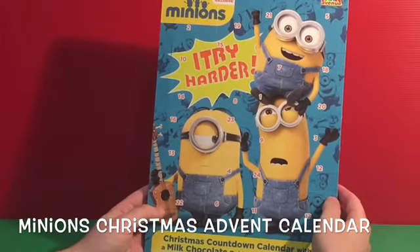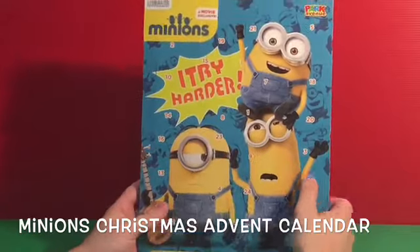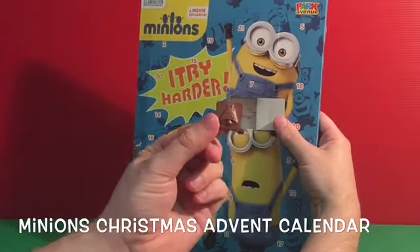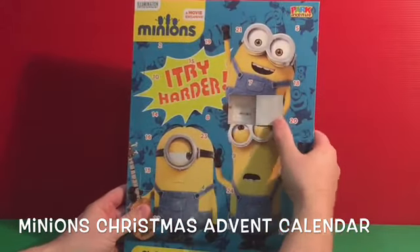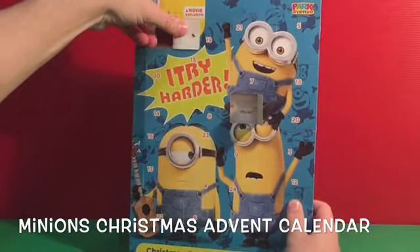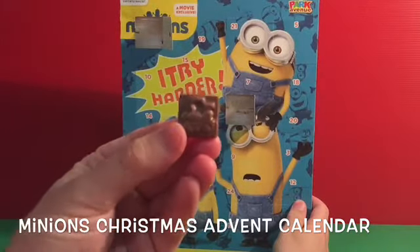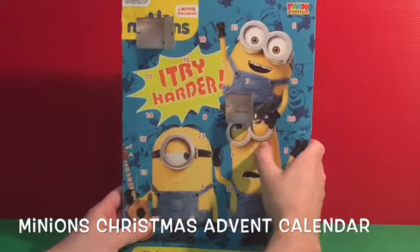The numbers represent the days of December, so we start with number one. Yummy chocolate — we've got a bell! What number comes next? Of course it's number two, and this time we've got a little train.